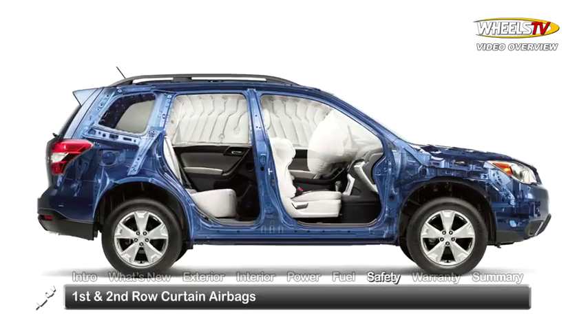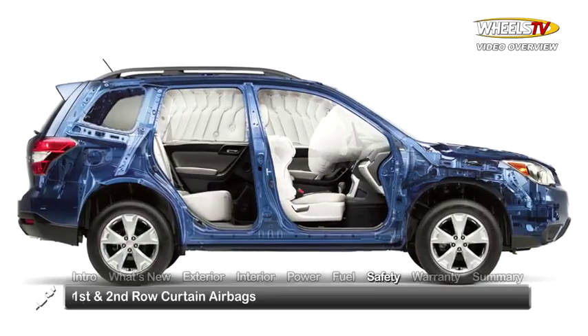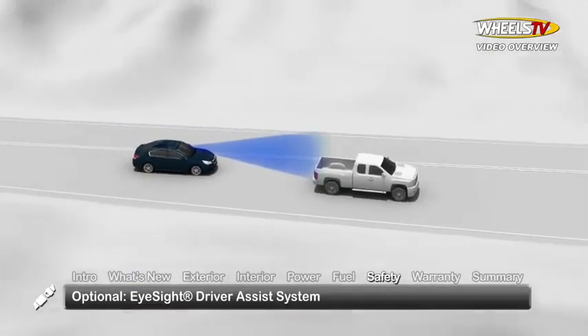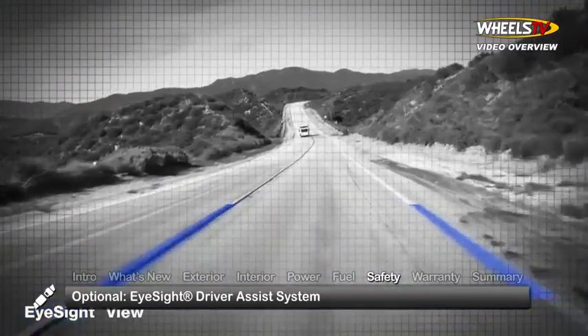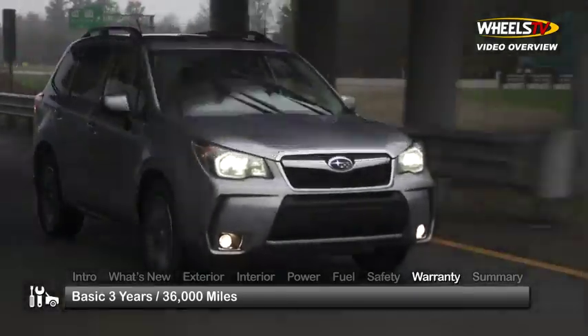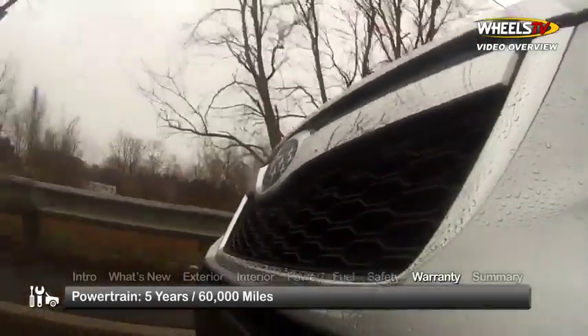Standard safety features on the 2015 Forester include first and second row curtain airbags. The optional iSight driver assist system integrates adaptive cruise control, pre-collision braking, and lane departure warning functions. The Forester is backed by a three-year, 36,000-mile basic warranty and a five-year, 60,000-mile powertrain warranty.